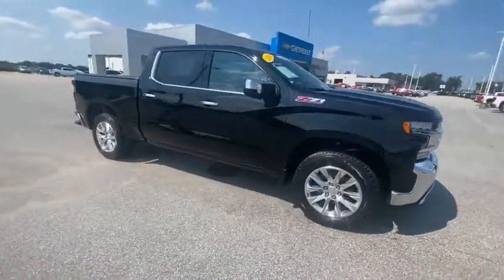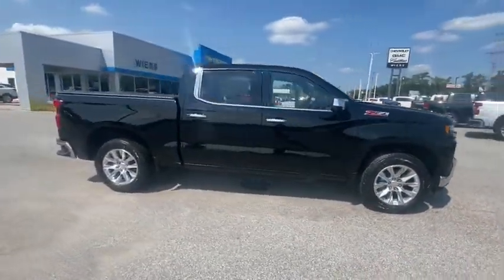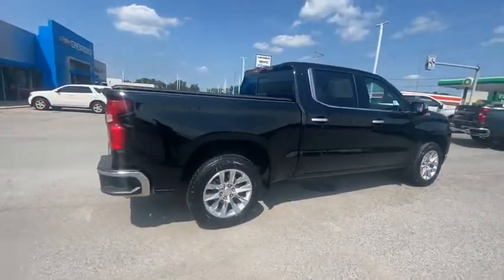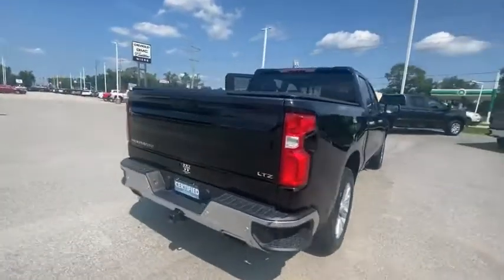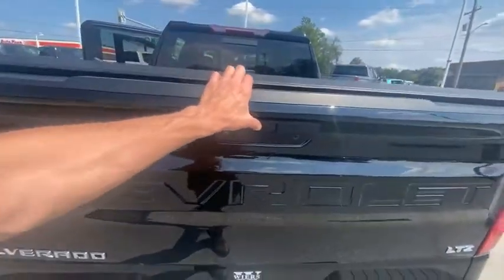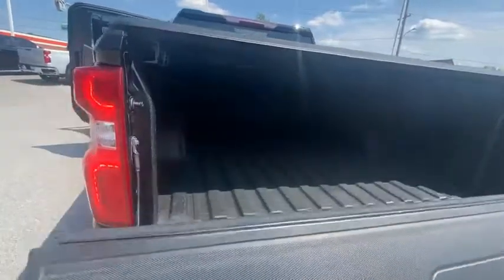Take a ride in the 2019 Silverado 1500. The Chevy Silverado 1500 has the lowest cost of ownership of any full-size pickup. This vehicle has less than 30,000 miles. Here are some of this vehicle's great options.